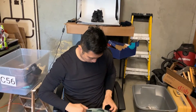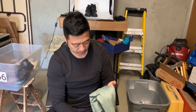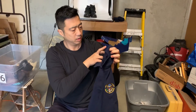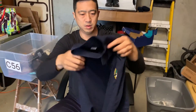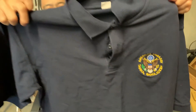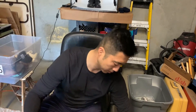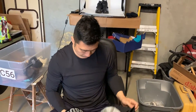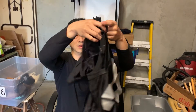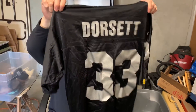Another Nike Dri-Fit in a nice light green color. This Under Armor is one of those American contractor shirts — American Embassy Dhaka, Bangladesh, given to military contractors and embassy staff. Interesting memorabilia piece. And a Raiders jersey for the angry Raider fans.